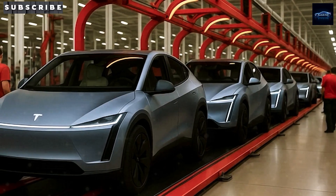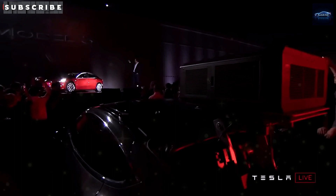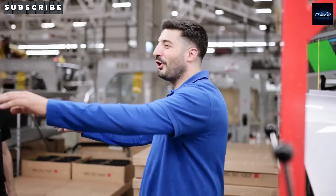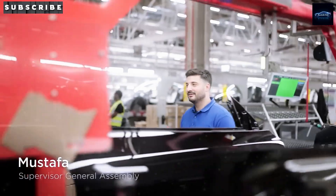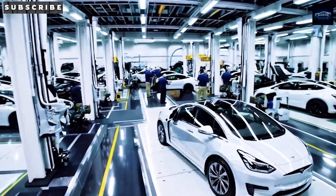Some new spy shots just dropped, fresh from Giga Texas. These images show a camouflaged prototype that looks like the Tesla Model 2 up close. Is Tesla finally ready to make affordable electric cars mainstream? In these shots, you can clearly see a compact version of Tesla's design language, smaller than a Model Y, stripped down for final validation tests, even missing its roof and some body panels. A nearly identical prototype was also spotted at Fremont a few months back, proving that this is not just a one-off prototype — it's the real deal.